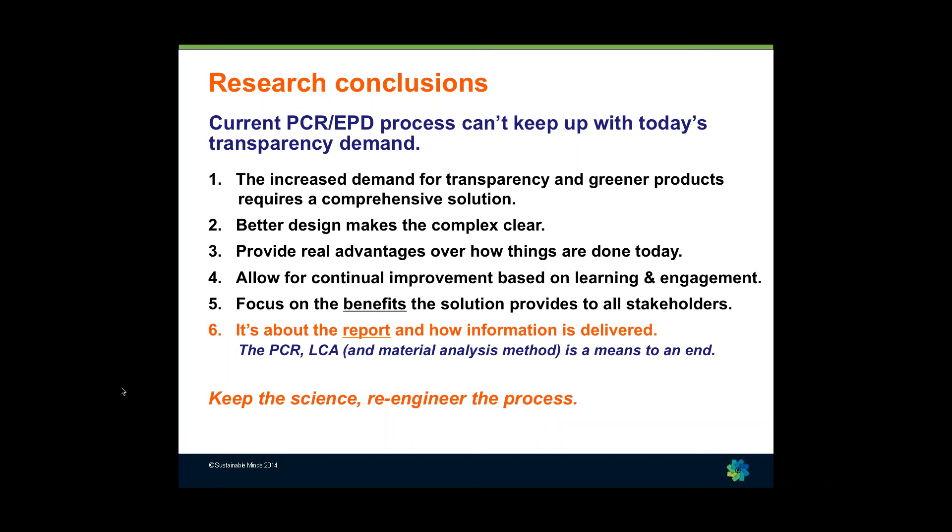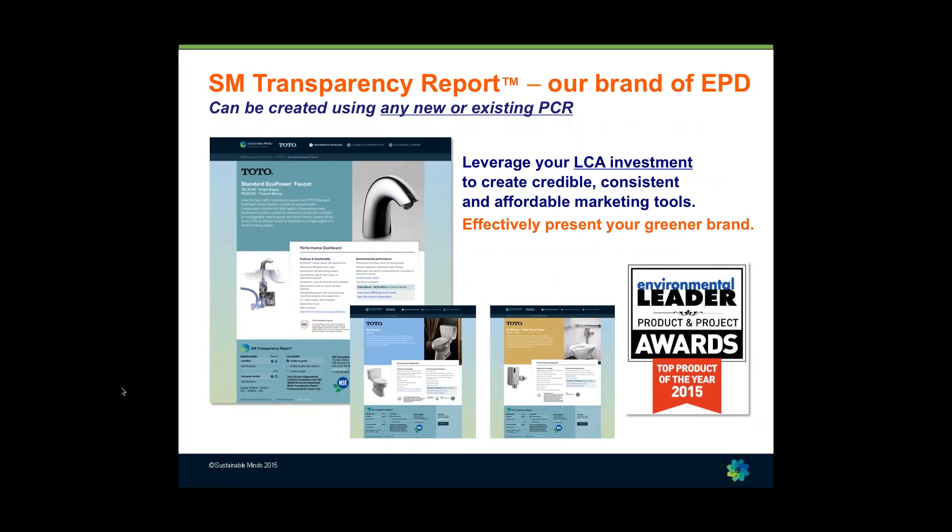We had to look at a whole systemic solution: from the way PCRs get created to the way LCAs get done, but finally really focusing on the report, because all of those things up to that point are in service of delivering information in a report. Focusing on the benefits the solution provides and on that final deliverable — that's how we created our transparency report, which is a Type 3 environmental declaration, our brand of EPD. You can create a transparency report from any new or existing PCR.